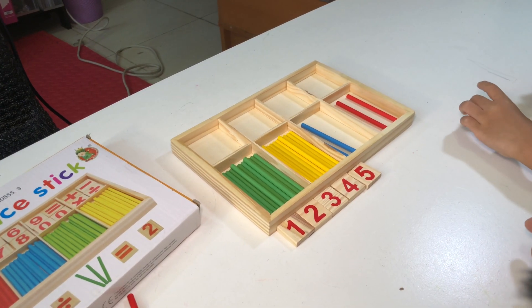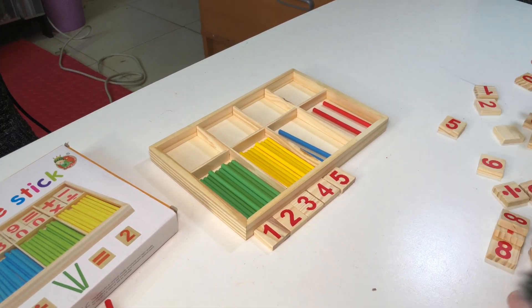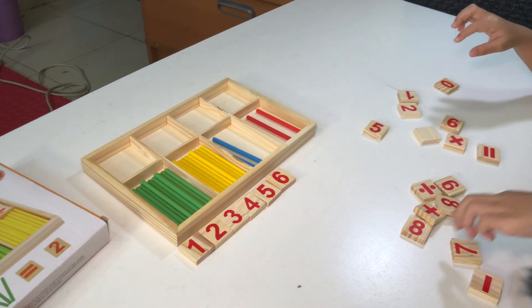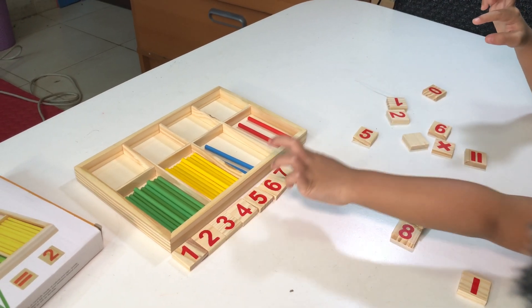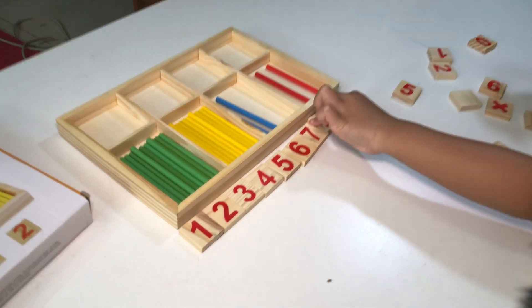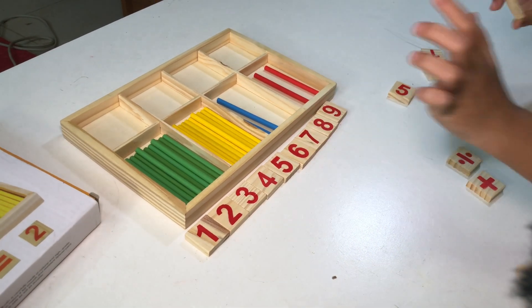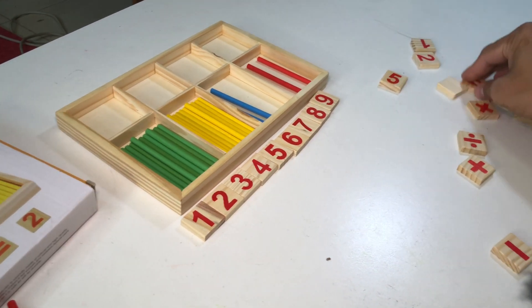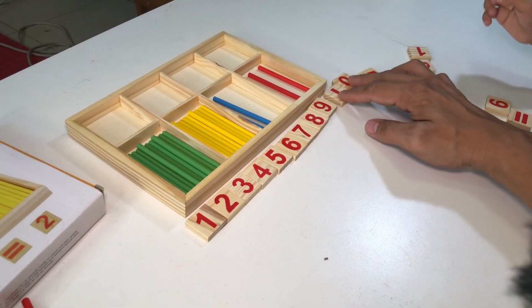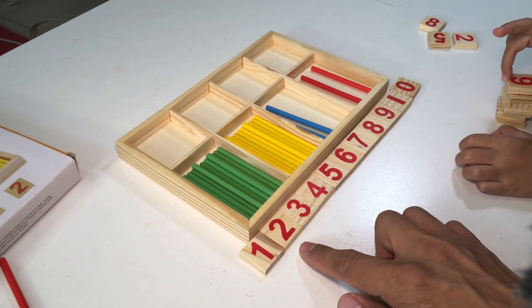Number four, number six — we're looking for number six. Number six. Where's the number seven? Seven! How about number eight? Eight, eight, eight. Where's the number nine? Nine, nine. Number eight, ten — here's number ten! Here's number ten — one and zero, one and zero. Ten, ten.